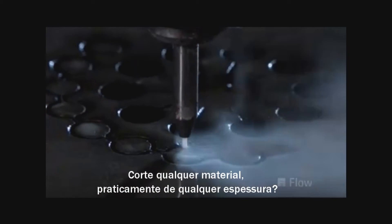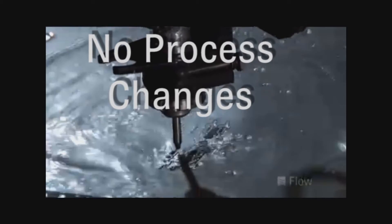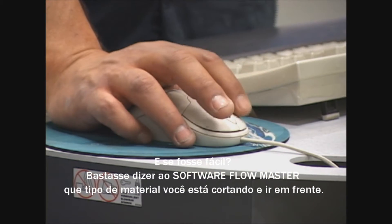Cut any material, virtually any thickness. No heat, no stress, no process changes. And what if it was easy? Just tell the Flowmaster Control what type of material you are cutting and go.